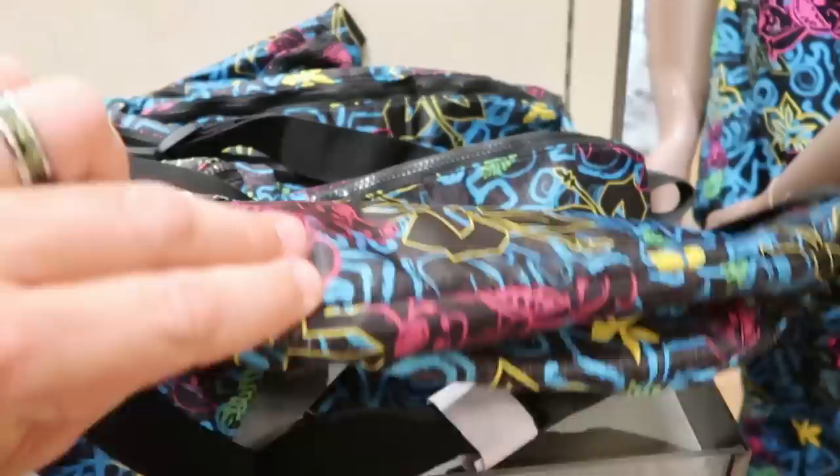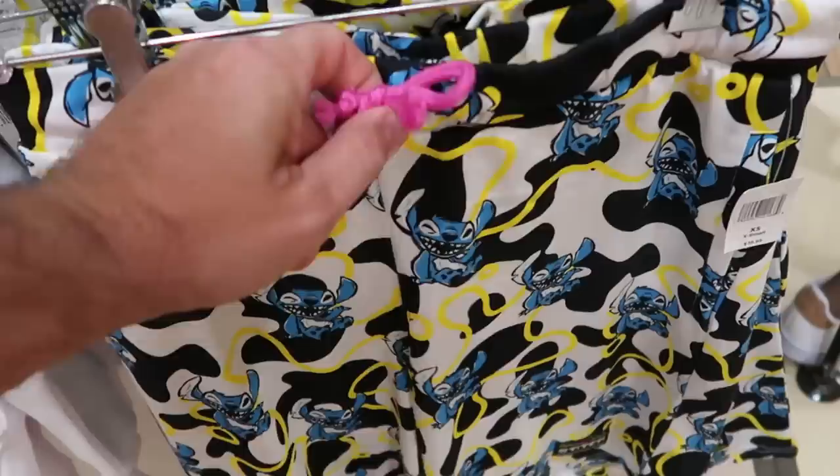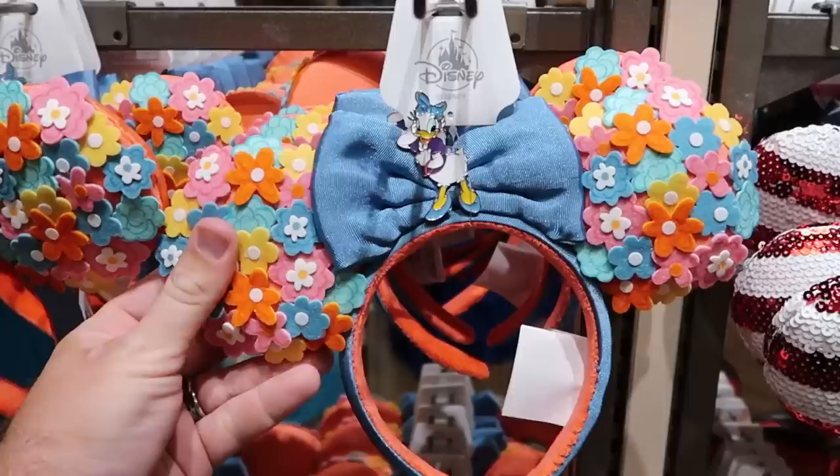Check out the Stitch shorts that they have for $40 — it has a hot pink little tie there. Check out Stitch — I like all the yellow in there. Let's check out some of the newest ears here at World of Disney. Look at that really fancy bow — you got Daisy Duck front and center and all of the flowers are embroidered on there. This is definitely a very very well done pair of ears — $34.99 for them.